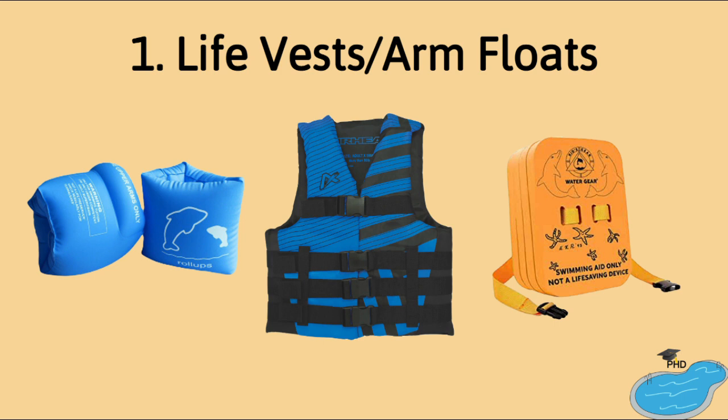Number one: life jackets or arm floats. All first-time or inexperienced swimmers should wear a life vest while swimming — no exceptions.